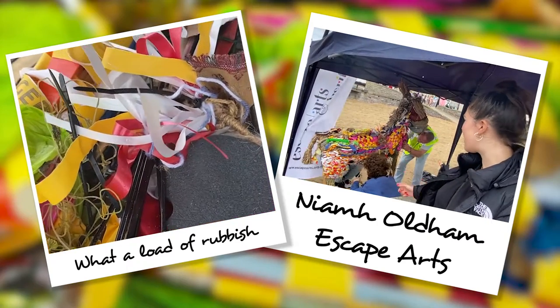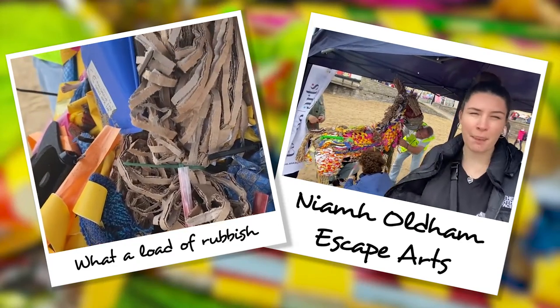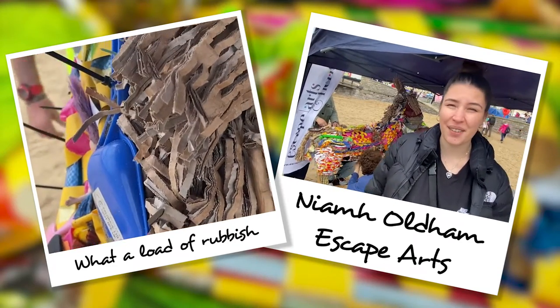So we've got the flip-flops, there's a snorkel over there, bottle tops, ice cream wrappers. I found the seaweed which I was very chuffed with.